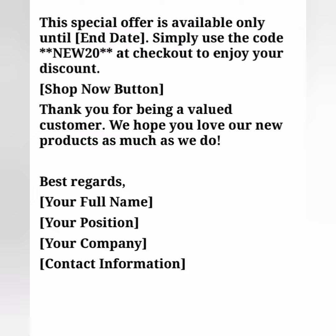Add a Shop Now button with the link. Thank you for being a valued customer; we hope you love our new products as much as we do. Best regards, [your full name], [your position], [your company name], and contact information including email address or phone number.